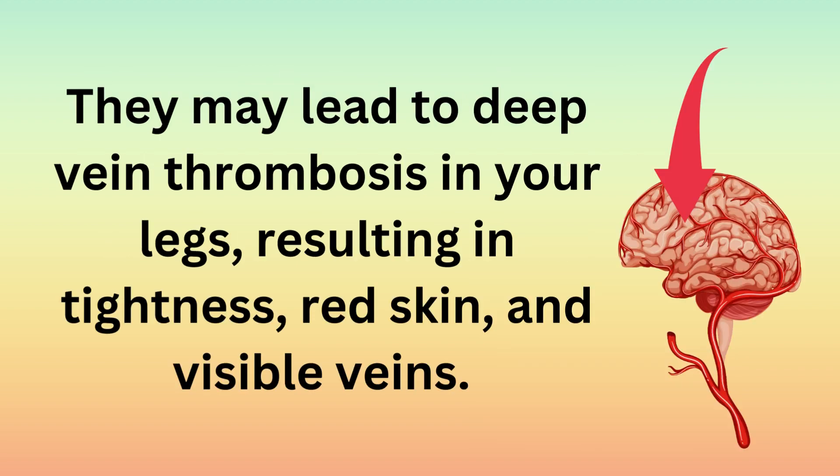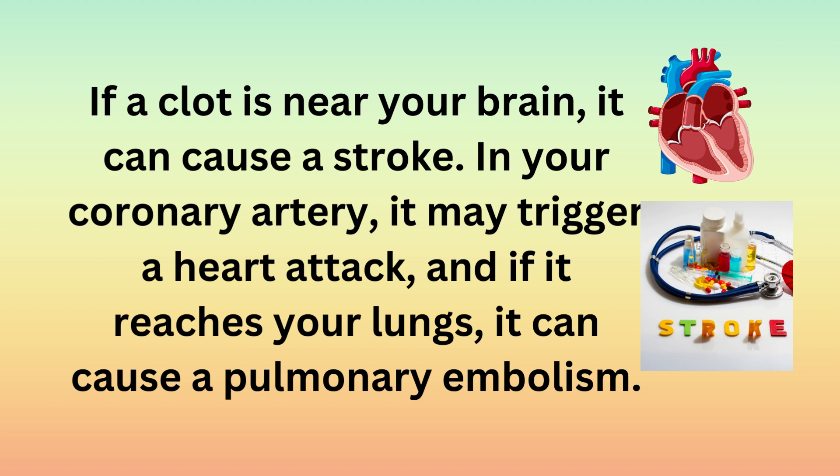They may lead to deep vein thrombosis in your legs, resulting in tightness, red skin, and visible veins. If a clot is near your brain, it can cause a stroke. In your coronary artery, it may trigger a heart attack. And if it reaches your lungs, it can cause a pulmonary embolism.